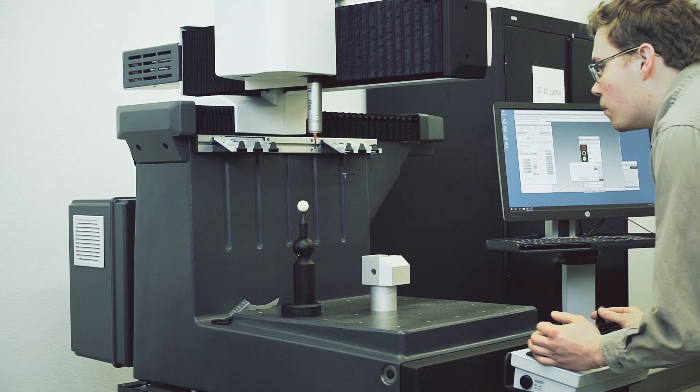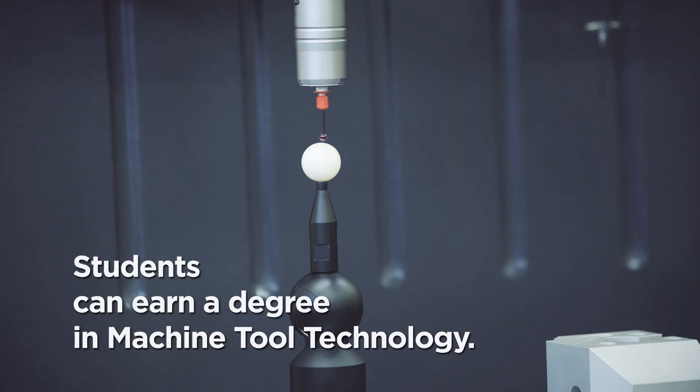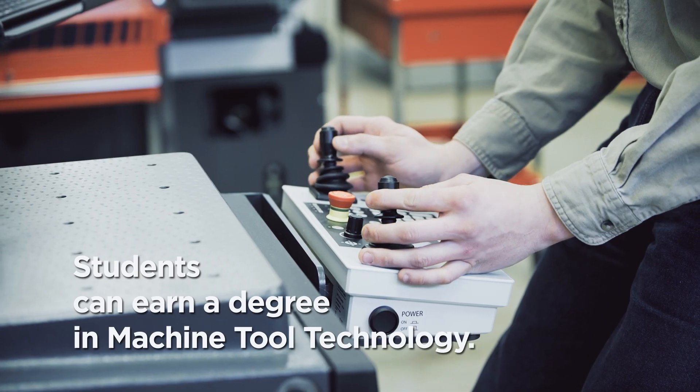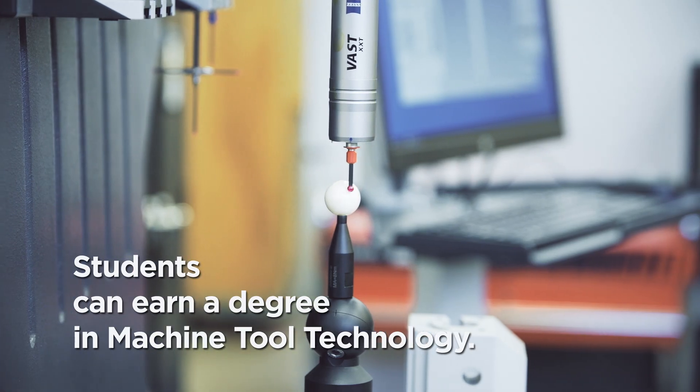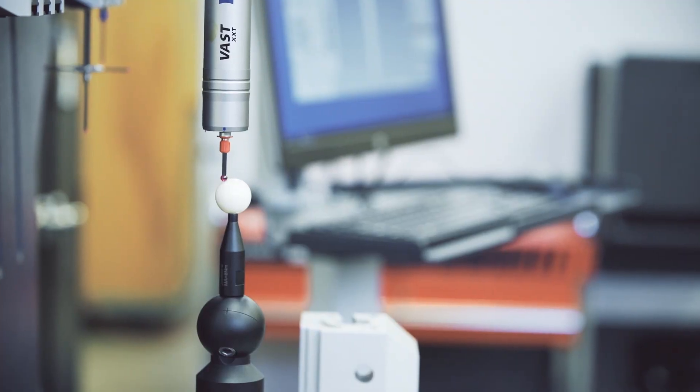Upon getting their machine tool certificate from Sheridan College and their AAS degree, I provide certifications in the measurement class for an NC3 certification — that's a basic level certification for precision measurement. In their SOLIDWORKS class they get a first level certification called the CSWA. Before they graduate, they sit for their NOCTI certification, which is a generic machine tool theory test.